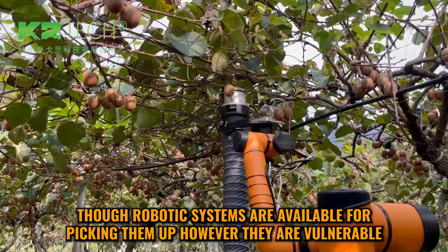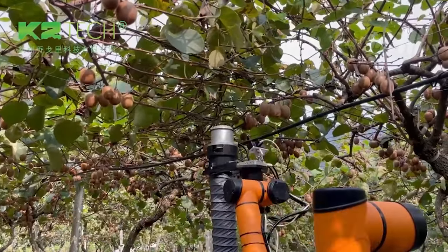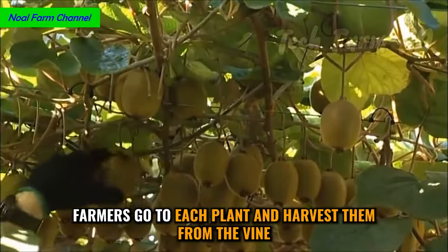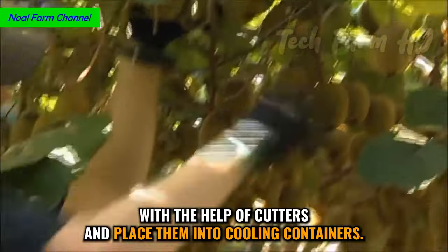Though robotic systems are available for picking them up, they are vulnerable. Hand-picking is considered the best method. Farmers go to each plant and harvest them from the vine with the help of cutters, and place them into cooling containers.